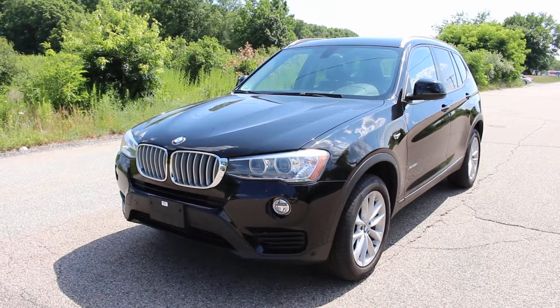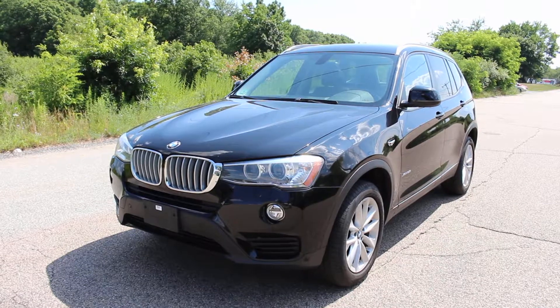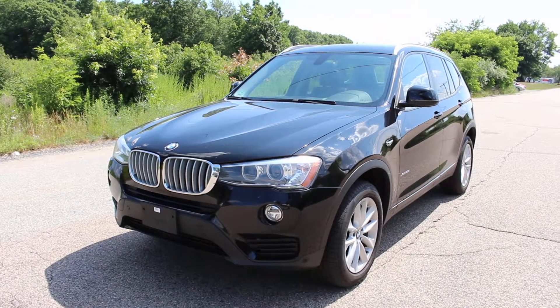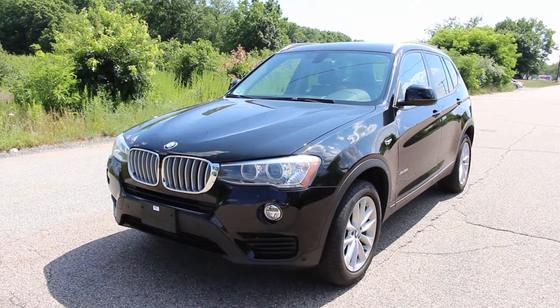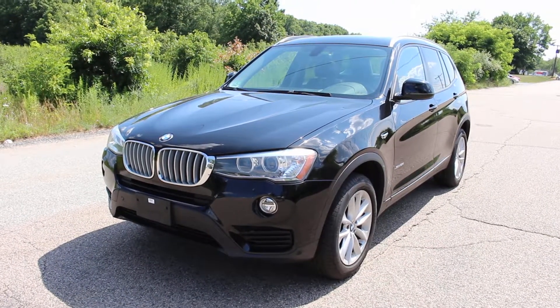Hi! You're looking at an amazing 2017 BMW X3. This is the X-Drive model with all-wheel drive, and it's completely loaded. I want to give you a walk around of it right now.